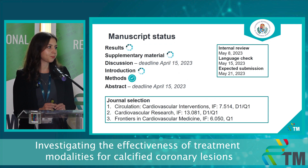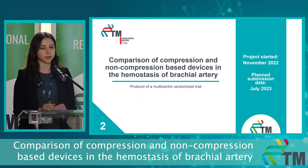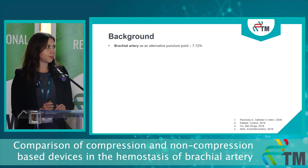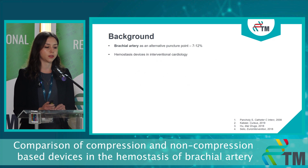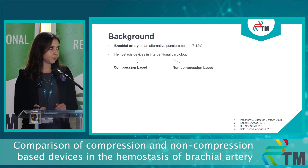We are currently writing the manuscript and you can see here the target journals. In my second study, we plan to examine modern and purpose-built hemostasis devices via a multicenter prospective randomized control trial. Brachial artery serves as an alternative puncture point in interventional cardiology when the radial artery isn't available. When it comes to hemostasis of the brachial artery, it remains a question what device to choose, but the most commonly used one is a compression-based device.